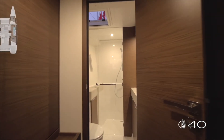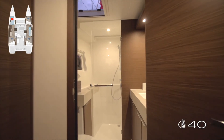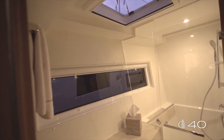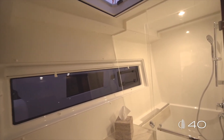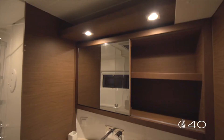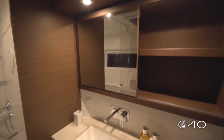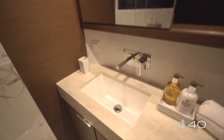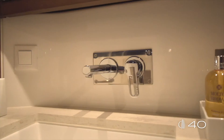Directly accessible in the same hall is the ensuite bathroom. The first impression entering this bathroom is the enormous amount of natural light coming in from the large windows. We find also in this bathroom the same level of high finishing: Corian, wormy walnut wood, and stainless steel.